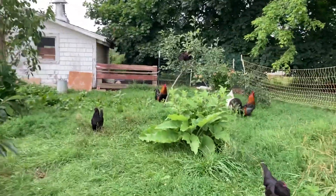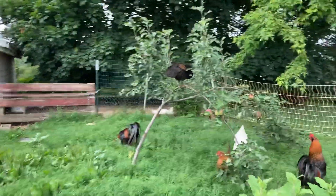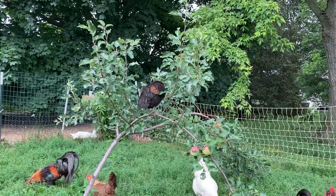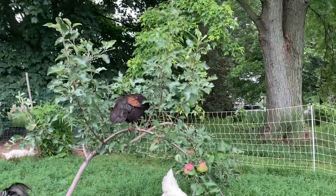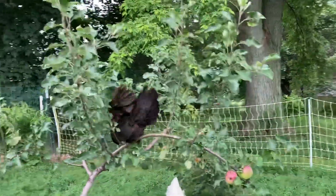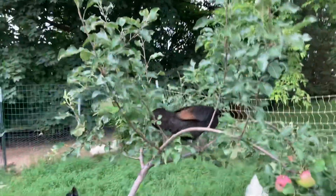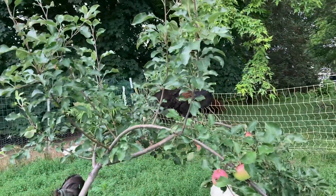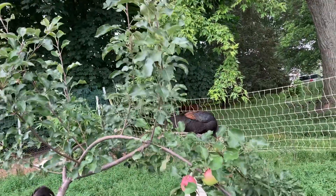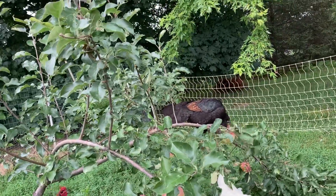I bet they're going to eat every single apple on there. This is Dark Eyes up here — she's pretty smart and she knows how to get things. Her mama was a Sumatra and her daddy was half Ameraucana and half Brahma Bantam, so she's kind of a mutt, but she's really pretty and really smart — the only really friendly one out of that batch.